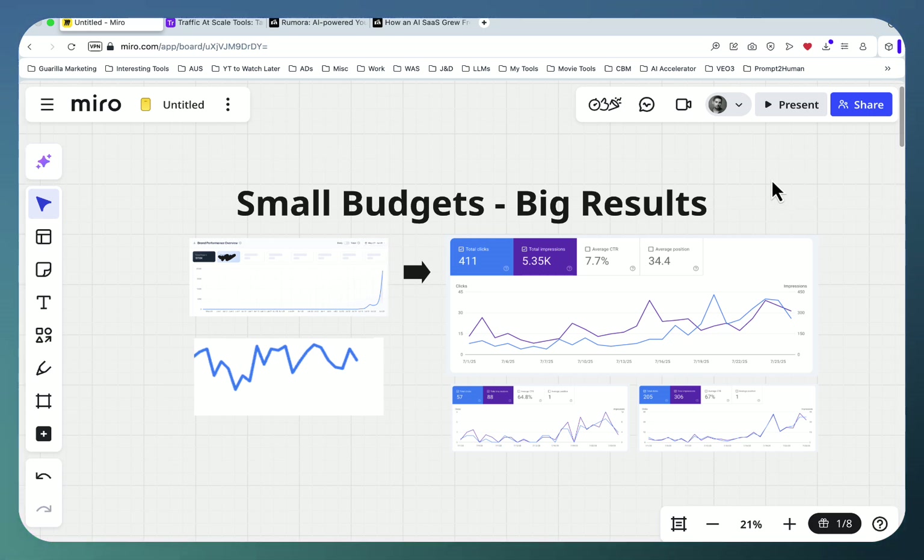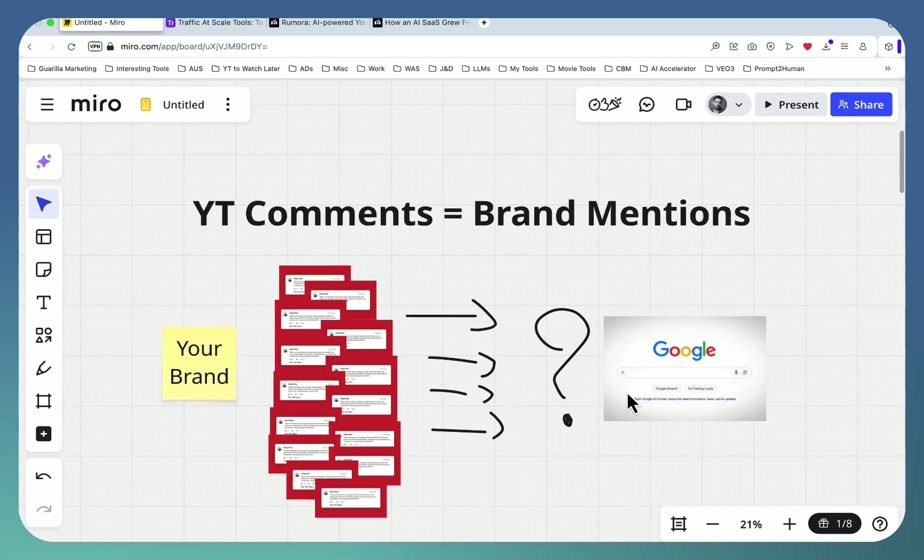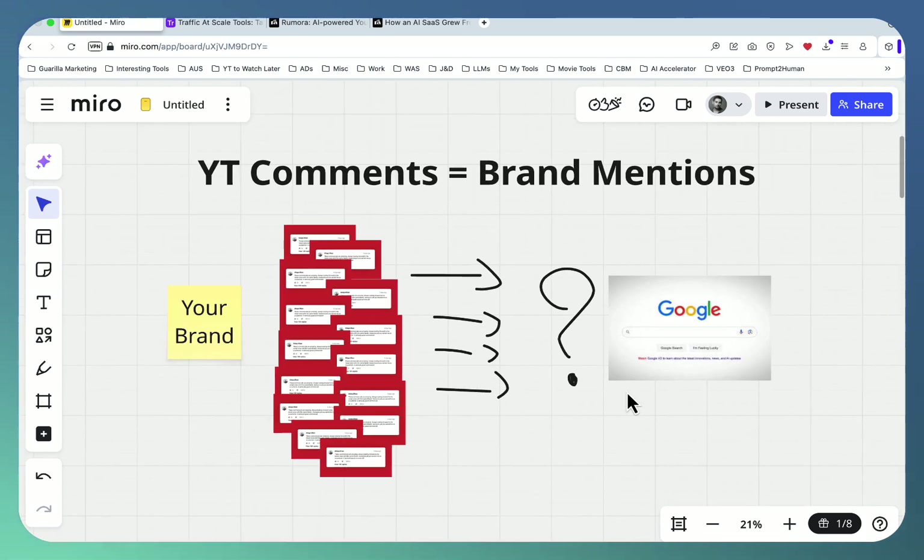This is one of my client's websites — this is the dashboard we'll be looking at in a minute. This is the performance of the website since we started using this tool. This is the overall traffic, and this tool is built in a way that it primarily impacts brand queries. This is the trajectory you can expect: we were here, and then we started to recover.